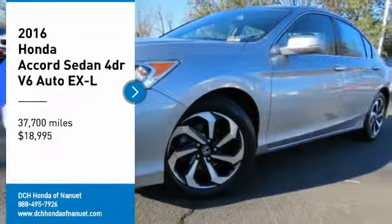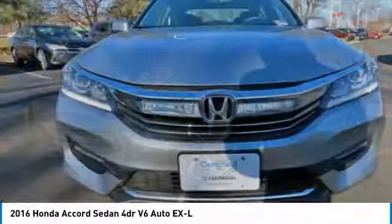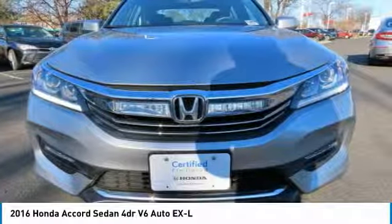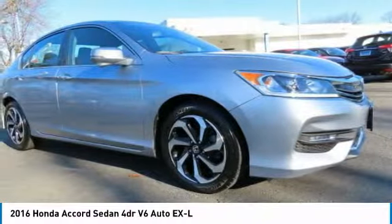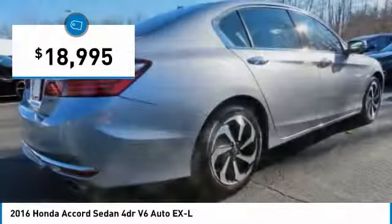You are going to love the 2016 Honda Accord. Ingeniously simple, yet overflowing with luxury and technological creativity. All that and more in the Accord, and it is priced below $20,000.